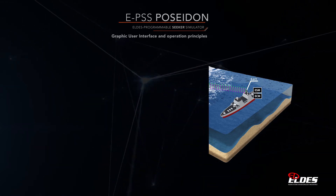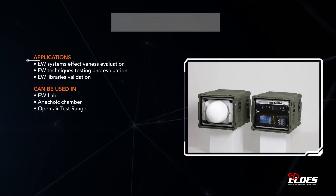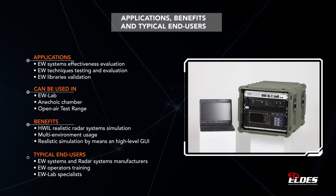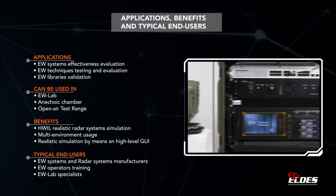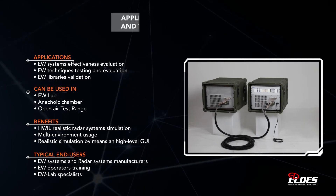The EPSS Poseidon opens new perspectives to the seeker simulation world for EW Navy systems evaluation and other technical and operative purposes, proposing itself as the best solution for the ECM effectiveness verification against anti-ship missiles.